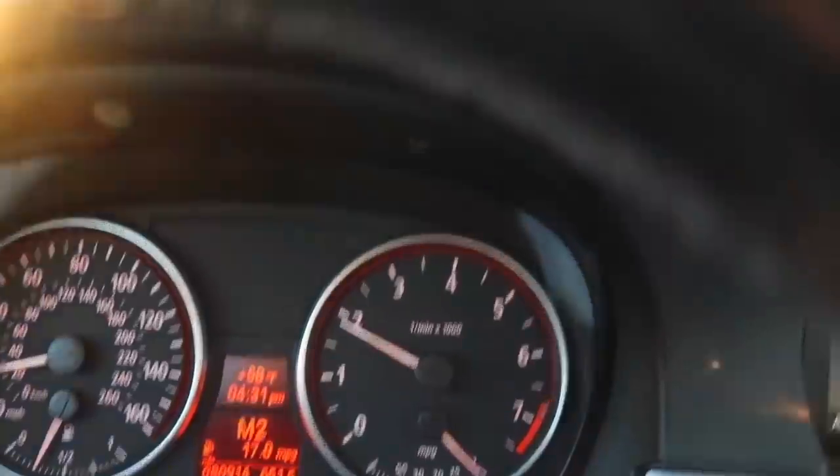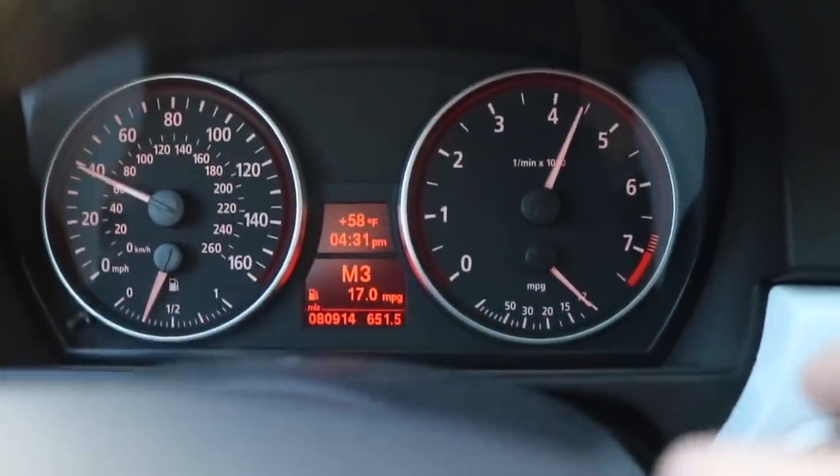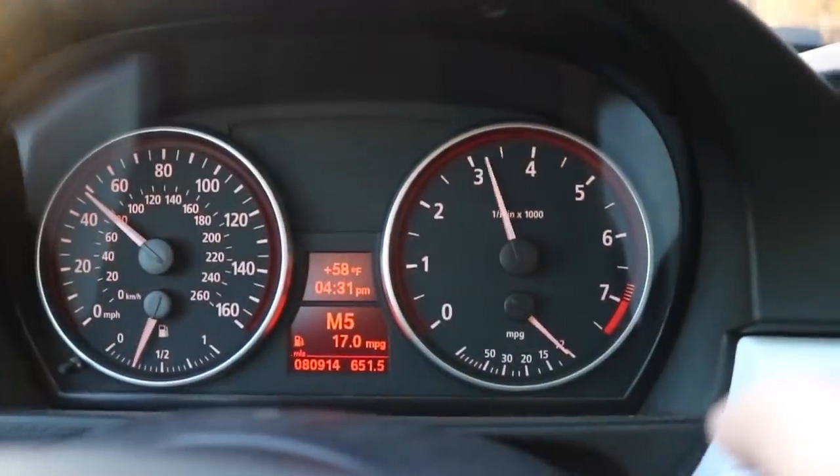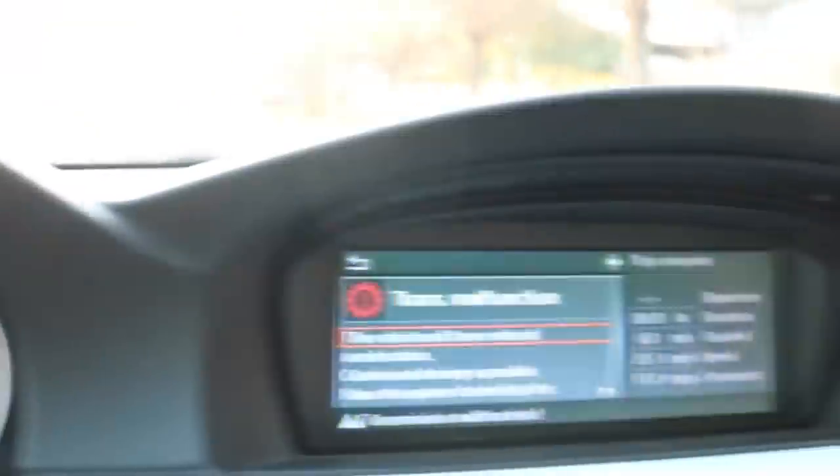Six months after replacing the fluids, the car starts to slip — when it goes from fourth to fifth. And if I try to floor it in fifth it just slips completely. Sometimes it does it, sometimes it doesn't. We're gonna try it one more time.